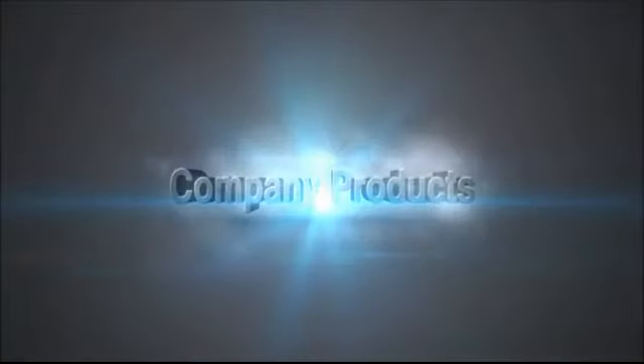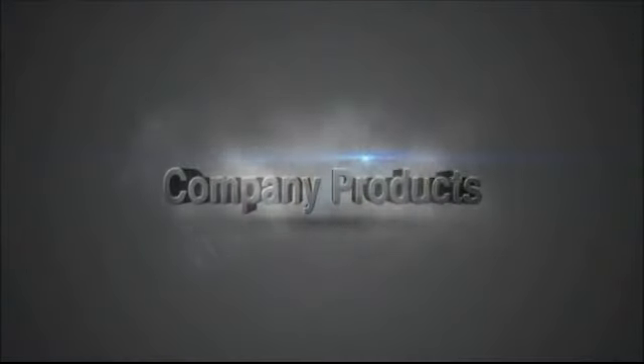That's Sandwood Technology. Company Products.